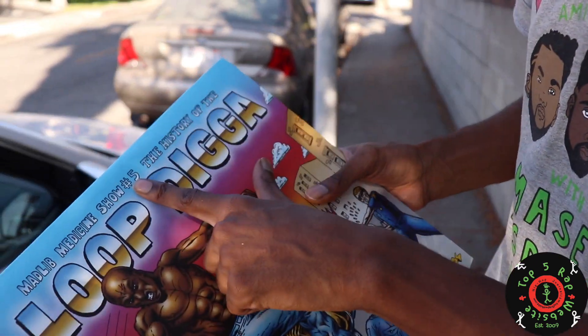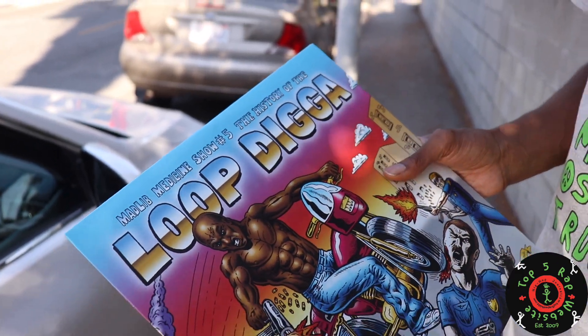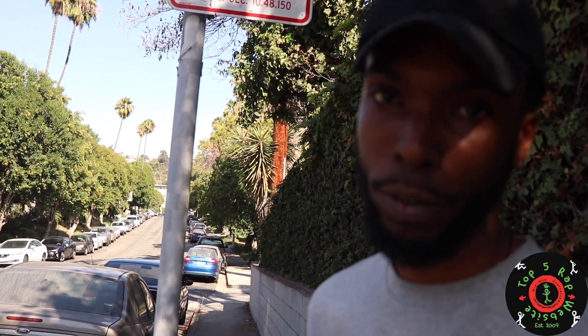Around 2010 to 2012, Mad Lib went really on a tear with the Mad Lib Medicine Show. You can see this is number five. He had like 10 plus — he had a good amount of medicine shows.